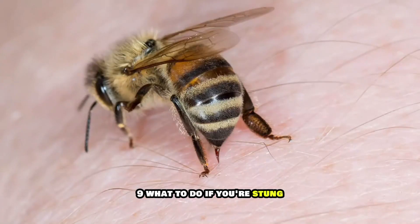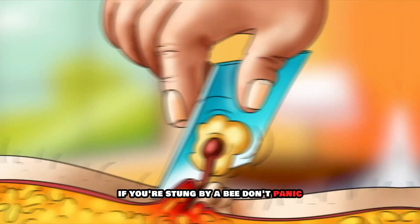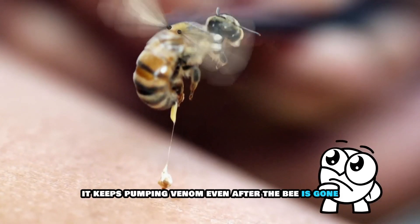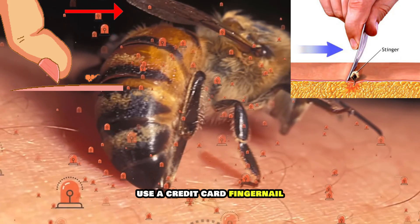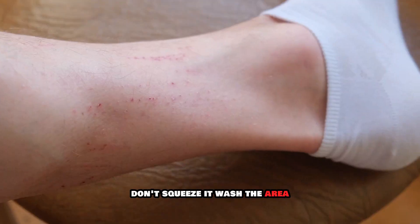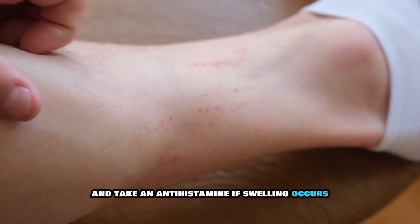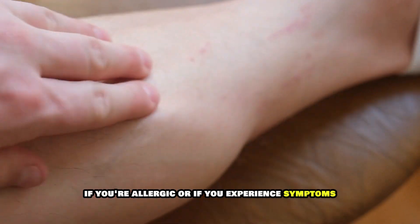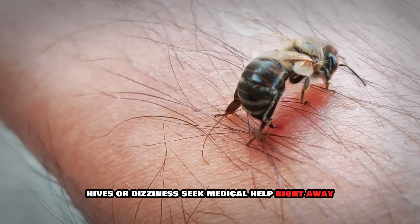Nine: what to do if you're stung. If you're stung by a bee, don't panic. Remove the stinger immediately — it keeps pumping venom even after the bee is gone. Use a credit card, fingernail, or anything with a flat edge to gently scrape it out; don't squeeze it. Wash the area, apply a cold compress, and take an antihistamine if swelling occurs. If you're allergic or experience symptoms like difficulty breathing, hives, or dizziness, seek medical help right away.